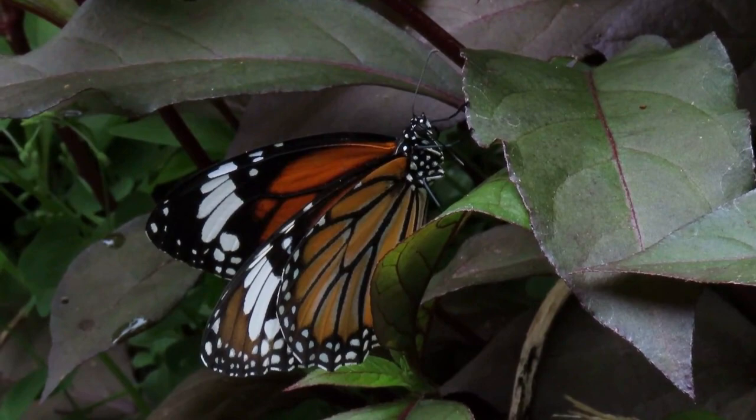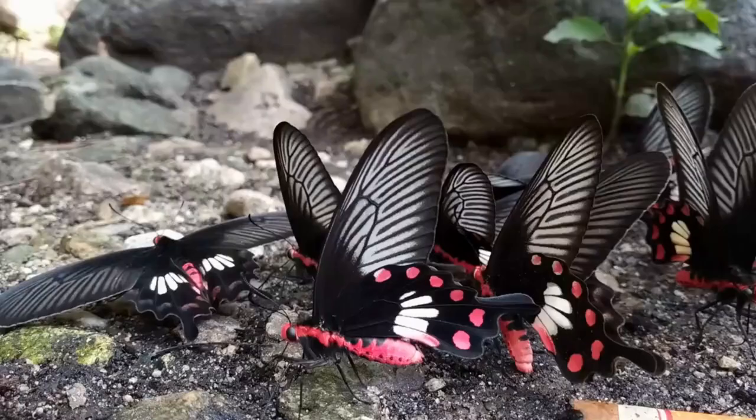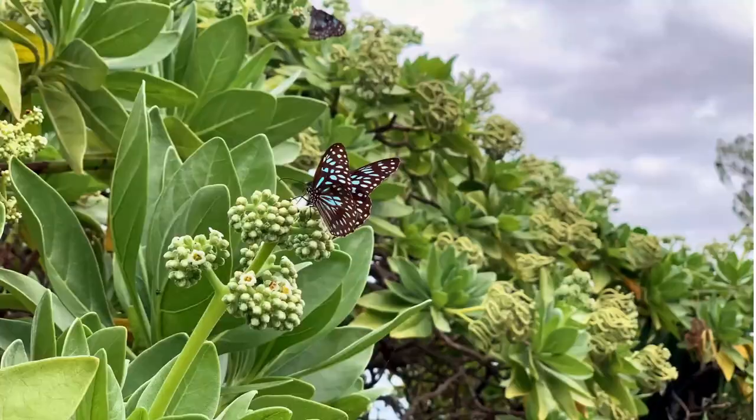These butterflies have black and white wings with red markings. They can be found in gardens and wooded regions. Blue tigers have deep blue wings with black margins. They are often seen in open areas and near water bodies.